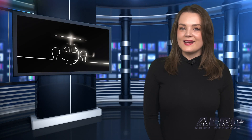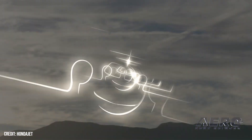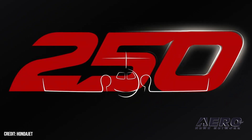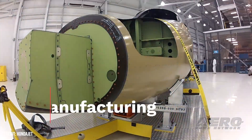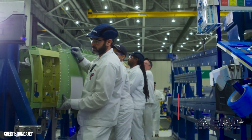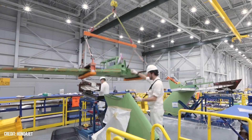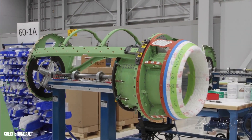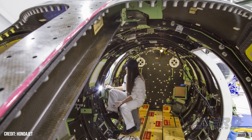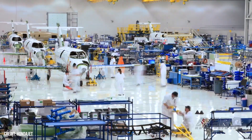Honda Aircraft has delivered the 250th HondaJet since it began customer deliveries in late 2015. The 250th HondaJet recently rolled off the production line and completed the standard certificate of airworthiness. Honda Aircraft Company Associates celebrated the milestone with a special event at HondaJet HQ in Greensboro, North Carolina. The HondaJet earned its type certification from the FAA in 2015 and to date holds 14 type certifications around the world. The aircraft has evolved from the original HondaJet in 2015, to the HondaJet Elite in 2018, the Elite S in 2021, and the latest Elite II in 2022.